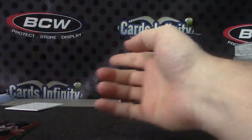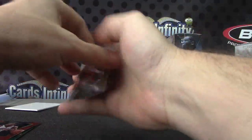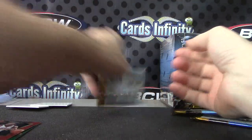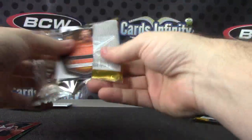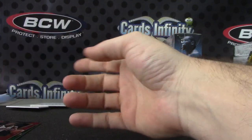LeBron James Prism. Just Bass. And Michael Carter Williams. Tyler Ennis.